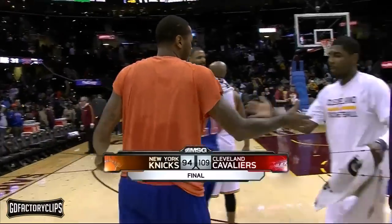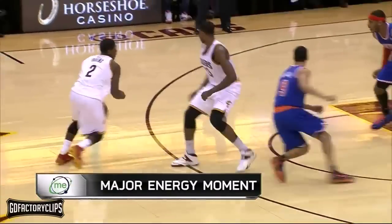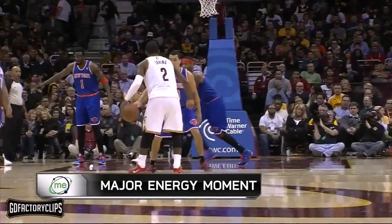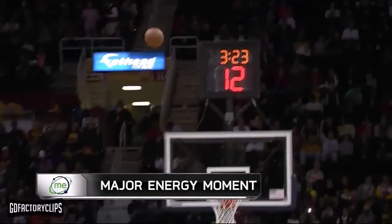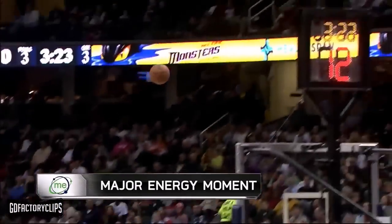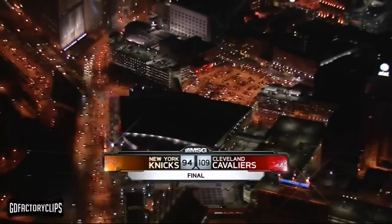He's the subject of our Major Energy moment — Major Energy, exclusive gas and electricity partner of the New York Knicks. 37 points, 11 assists for Irving, and just one turnover. He tantalized and mesmerized tonight — he had no answers. Shaking and baking, stopping, popping, the three ball — he had it all going tonight. The difficult times continue for the Knicks.